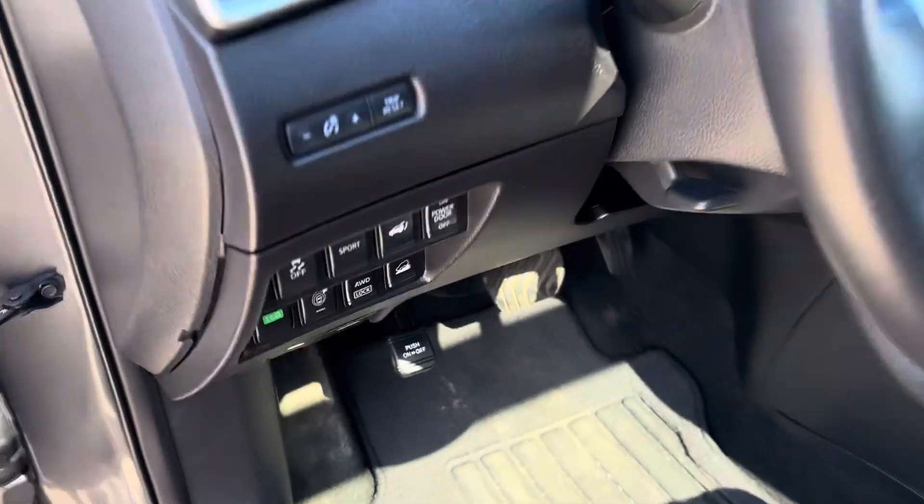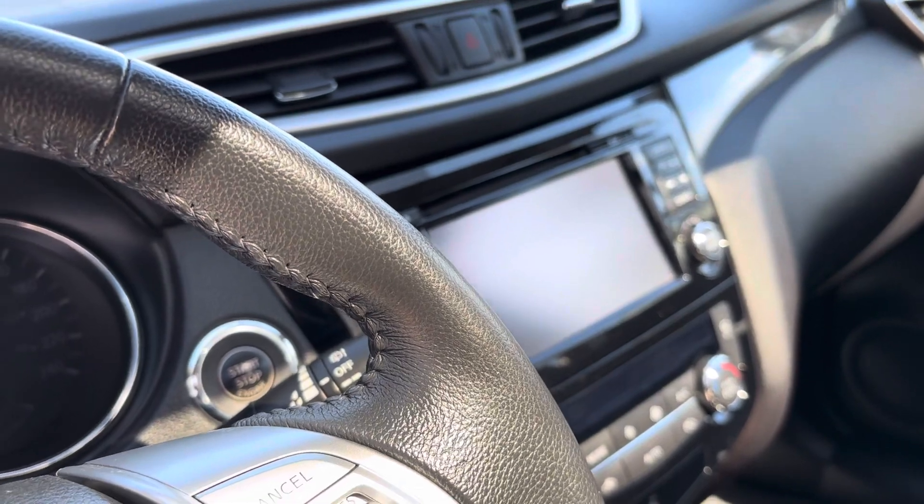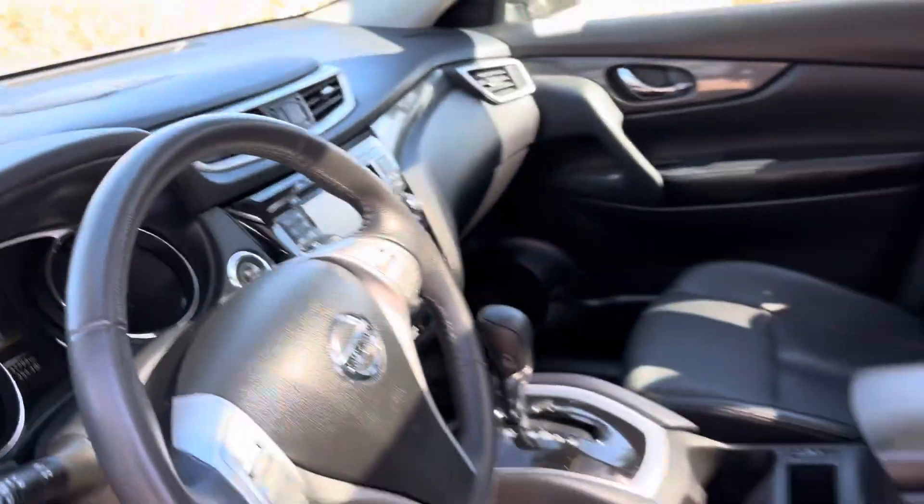This one does come with a sport mode, economy mode, you can lock your all-wheel drive in place, hill descent control, heated seats, remote start, and that nice big touchscreen deck with your navigation, and there is a Bose premium sound system too.